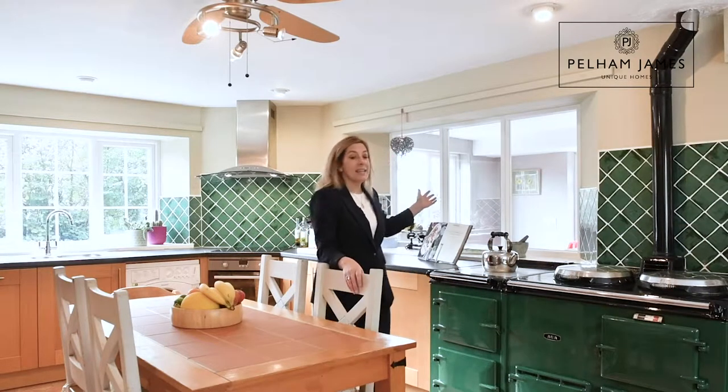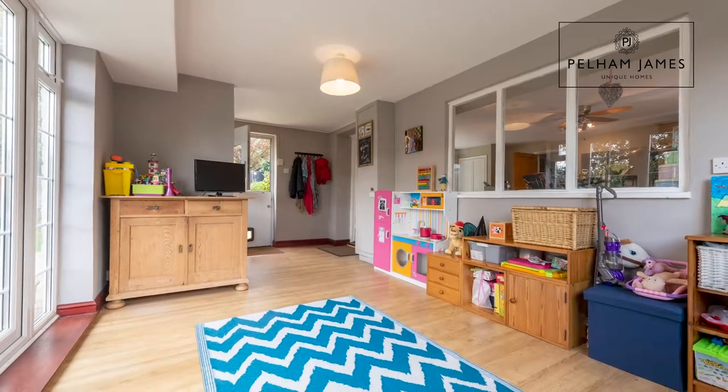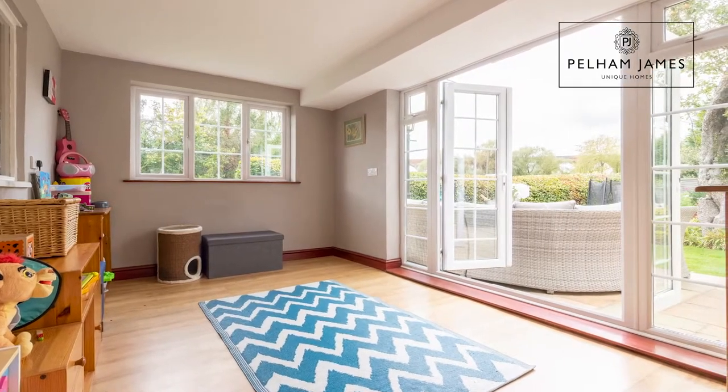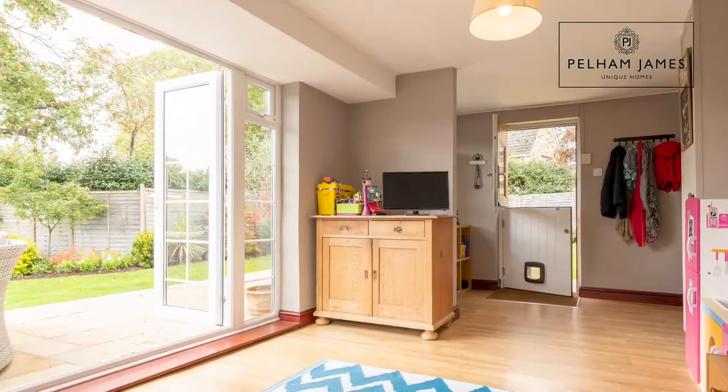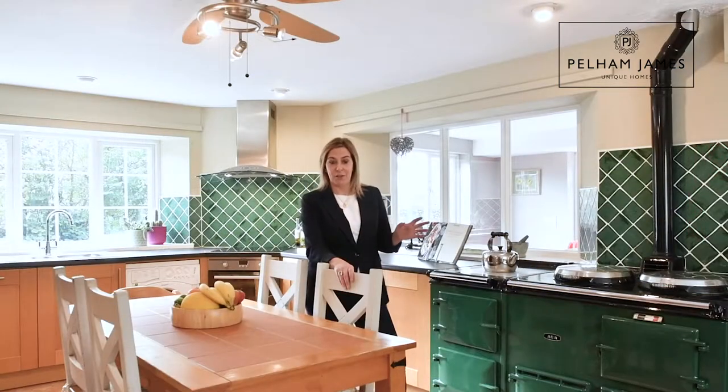The room to the side here with that window that overlooks goes into the garden room, which is currently used by the family as a playroom. But with alterations, these two rooms could be combined to make the most fantastic kitchen diner with access onto that terrace area and again those amazing views.